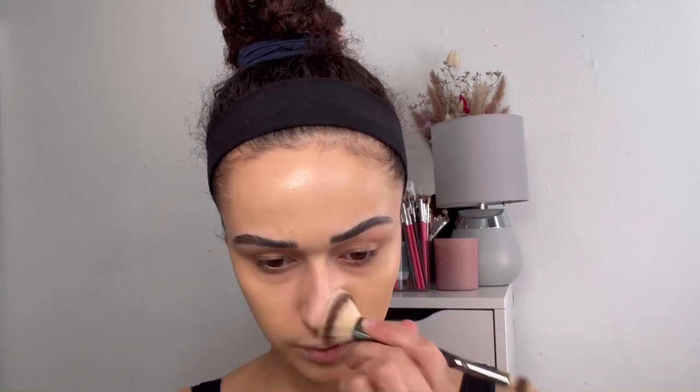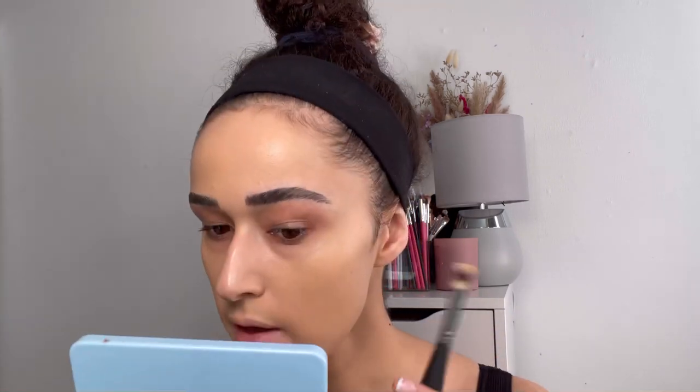This is sort of where I want to go with the foundation — it's definitely covered way more than the first application, and we only went in with a little bit more. The shade reference looks nice in person even if it's hard to see on camera. That's the side with foundation versus the side without. I'm going to do the rest of my face off camera and come back with my final thoughts once everything is done.